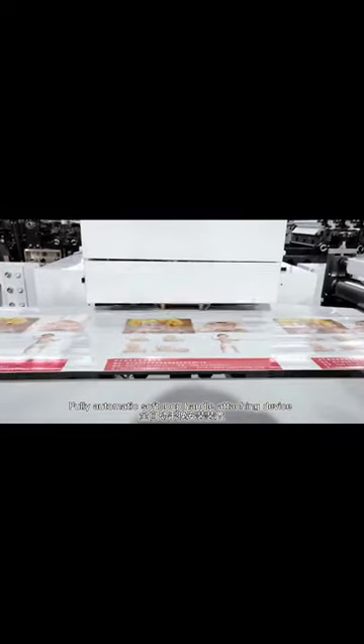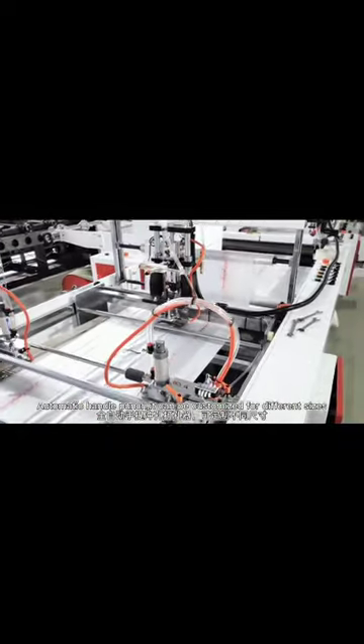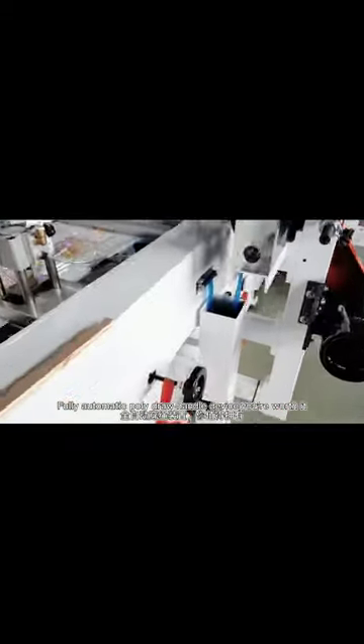The automatic soft loop handle attaching device meets your request for the handle part perfectly. Automatic handle punch — it can be customized for different sizes. The automatic patch handle sealing device ensures firm handle sealing. For the automatic poly jaw handle device, you are worthy.